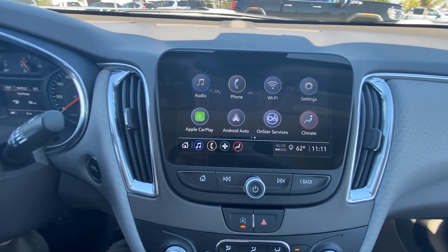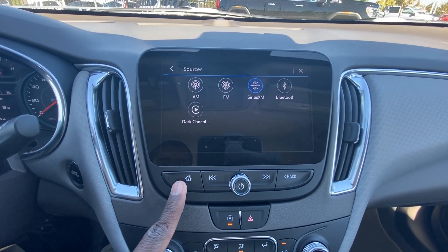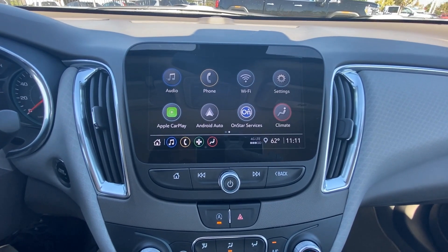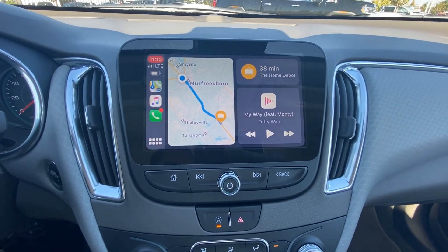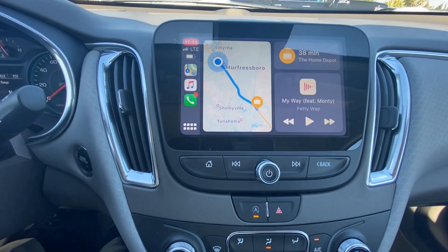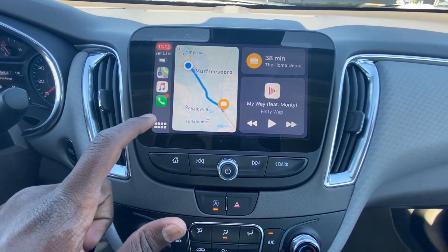Over here you have AM/FM along with XM radio and Bluetooth audio. I've actually hooked up my Bluetooth to show you one of the coolest things about the 2021 Malibu compared to the older ones — GM finally put wireless Apple CarPlay in here, so I've got CarPlay hooked up over Bluetooth. As you can see, there's no USB cable needed.